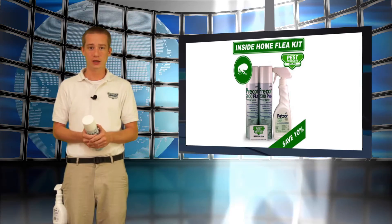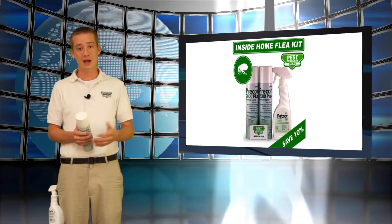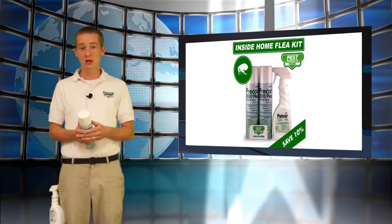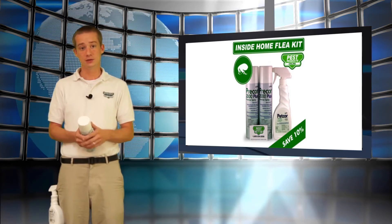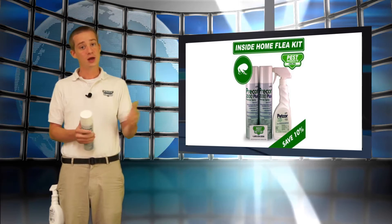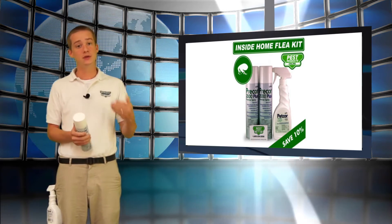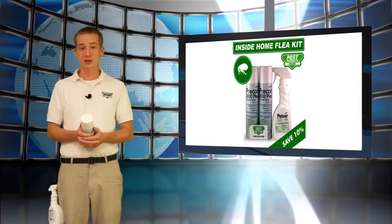IGR stands for Insect Growth Regulator, and what it does is essentially coat the eggs, so when the fleas hatch, they will immediately get affected by this product, which will prevent them from becoming reproducing adults themselves. So your treatment strategy is this: you treat with an IGR and an insecticide which kills off the adults, wait seven to ten days for the next generation to hatch, they will then be unable to reproduce, and you kill them — problem solved. So you need a good IGR and you need a good insecticide.